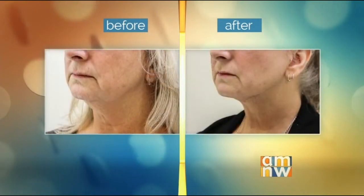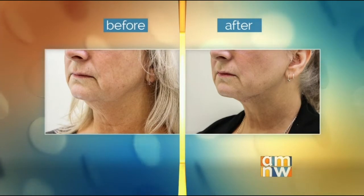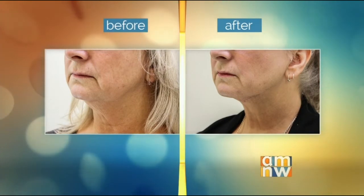It looks like the whole jawline looks better. We go all the way up under the jaw and all the way back — you have to be a little careful and can't go too high because there are some glands up there. It's like a dental procedure: you put a little numbing medicine in, you don't have to be put to sleep, and it's just an incredibly benign procedure.